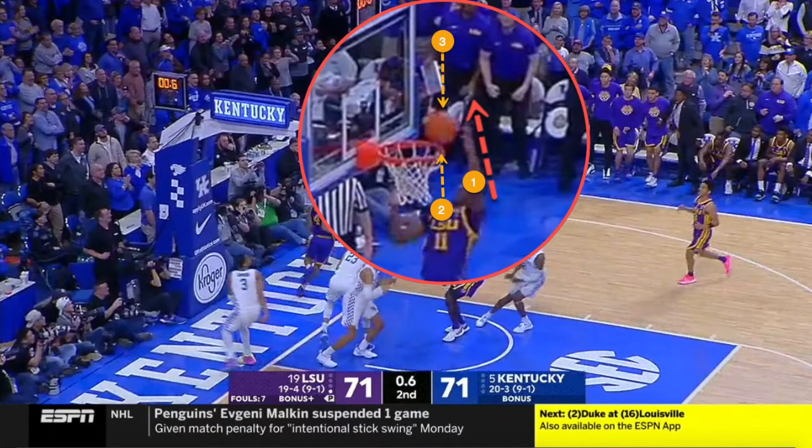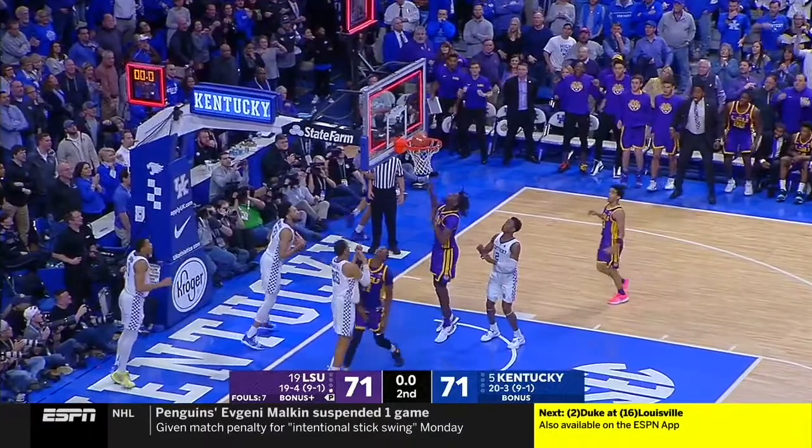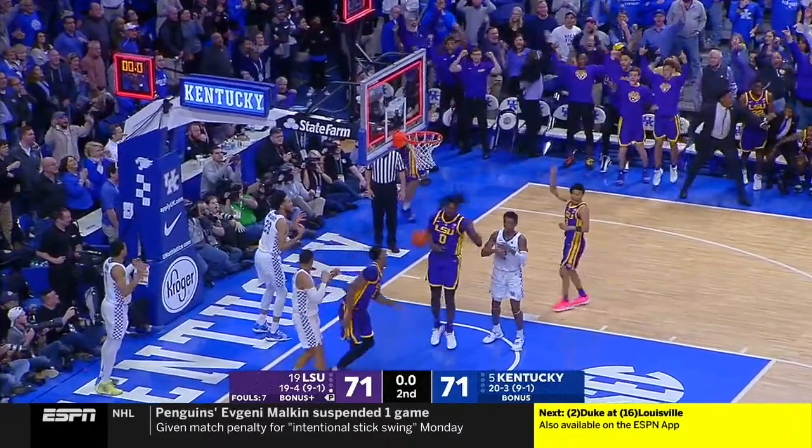As we further break this down, we will see that part of the ball was still over the cylinder. The wrist is straight and almost bent forward, and in very close proximity to the cylinder, which is an indicator — as we've discussed before — that this is a basket interference play.